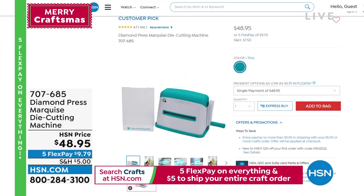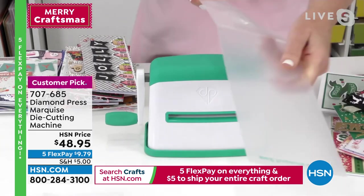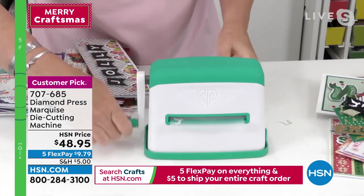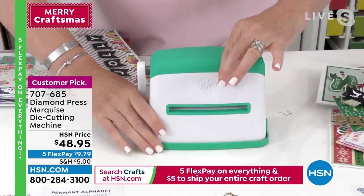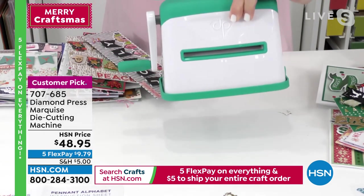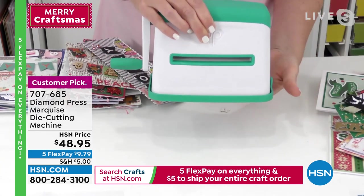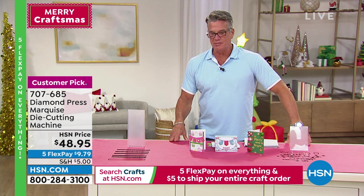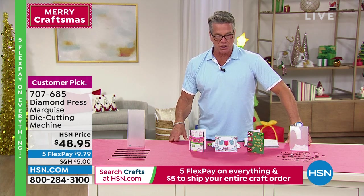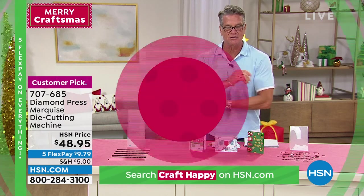Here's our Diamond Press die cutting machine — it's portable, doesn't require a battery, and doesn't require a plate system. All you're using is a folder to run it through. A lot of machines on the market require plate A and shim B and all that — this is just a folder, and one comes with every Diamond Press item you buy. It sticks to the table if you want, or pack it in your bag. A great gift for the crafter in your life, and with the five dollar shipping it's a steal. Nothing to plug in, great for beginning crafters — put it through, give it a crank, you're good to go. Item number 707-685.